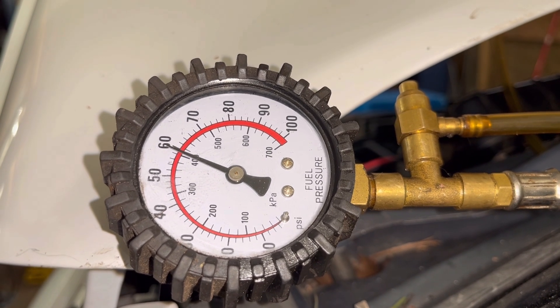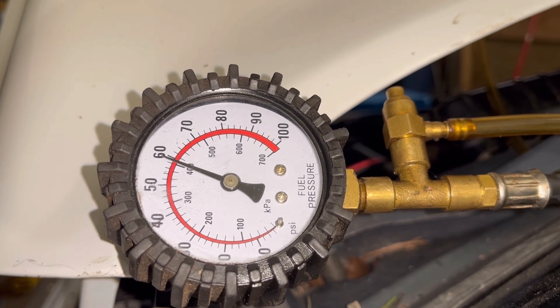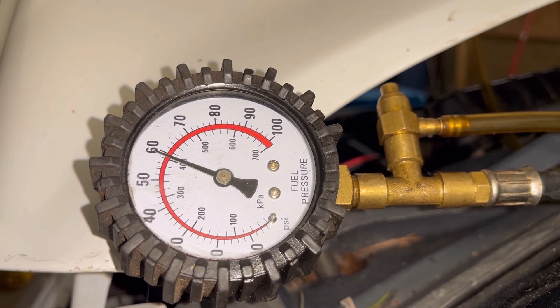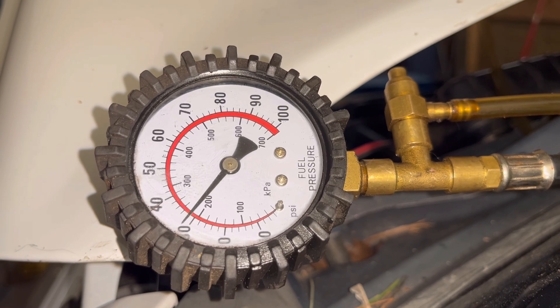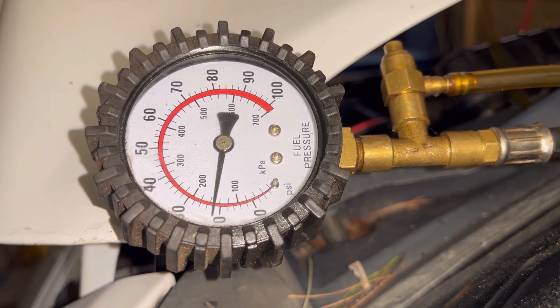You should have at least 55 PSI. If you have below that, that's questionable — that might be a problem with the lift pump in the tank or the fuel filter if it hasn't been replaced in a long time. So that looks good. You can see the pump has stopped cycling and the pressure is dropping, and that's perfectly fine — that's normal.